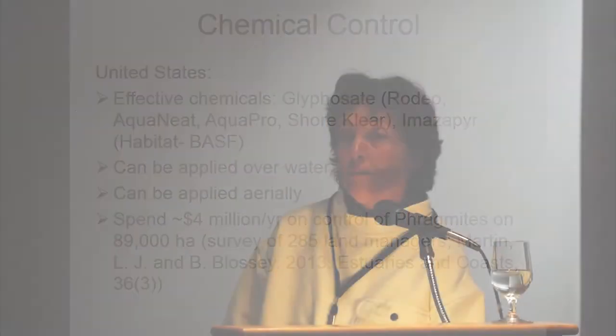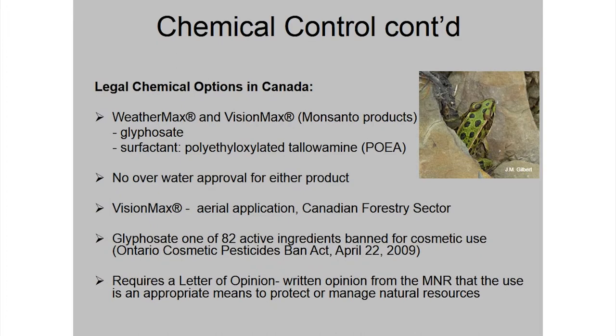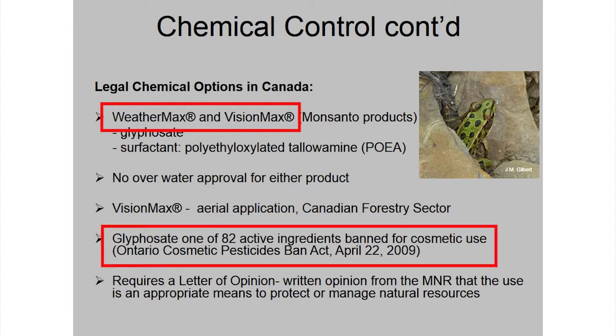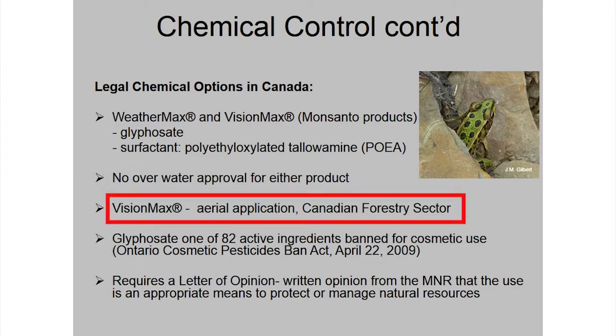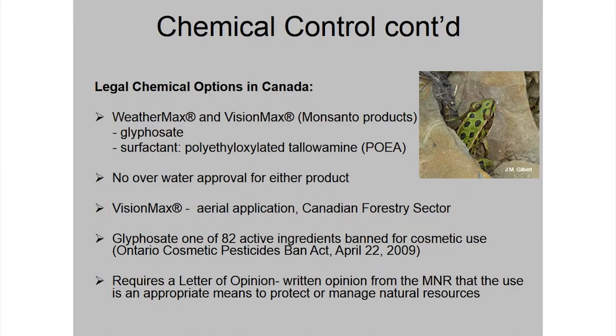They're spending and investing a lot of money to restore their coastal wetlands, and they're looking north of the border saying, what are you guys doing? Legal options in Canada: we have two products legally available to use on phragmites in Canada — Weathermax and Visionmax. They both have glyphosate in them, which is great, but they both have a surfactant in them, which means you should not put them over water — this surfactant is harmful to aquatic life. So nothing for over-water use. Visionmax can be sprayed from the air; I know of one coastal wetland down at Long Point that got approval to use it to try and control phragmites, but they had a setback of 20 meters from wherever there was water — it's a coastal wetland, and it was a waste of their money.